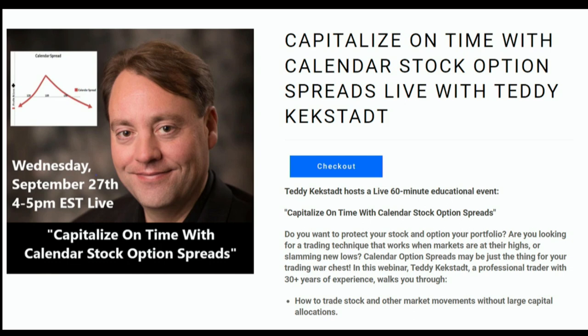Adding stock options to your portfolio can be a major game changer. But the full complexities of these instruments can oftentimes elude even the most experienced traders. Whether you're a seasoned trader or completely new to the market, Teddy Kekstat is here to help. On Wednesday September 27th, from 4 p.m. to 5 p.m. Eastern Time, Teddy is hosting a live stream on how to capitalize on time with calendar stock options spreads — covering portfolio diversification, maximizing returns, basic entry and exit techniques, and more. Head over to TFNN.com today to sign up. TFNN, Educating Investors.